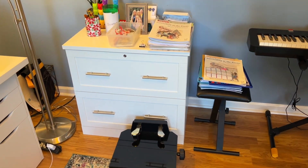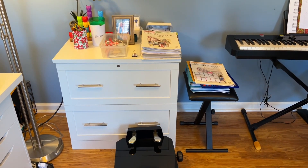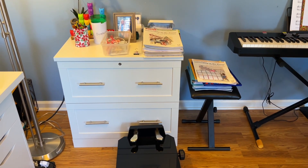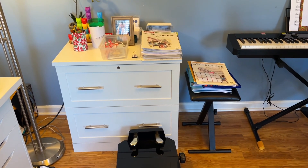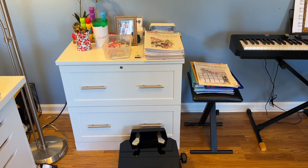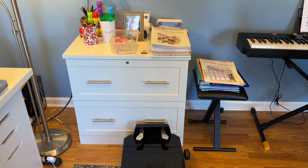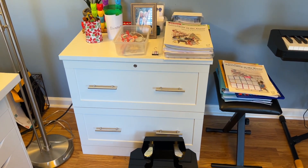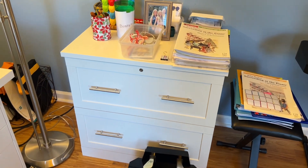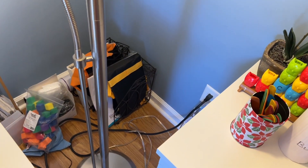Over here you can see what I have on my keyboard bench — there's my pedal extender. I have games and things in the bottom drawer of this lateral file, and in the top drawer I have my quick-grab organ music. Most of my organ music is boxed up elsewhere, but my degree is in organ so I have a ton of organ literature. I keep the quick-grab stuff I might need for when I'm playing at my church or subbing in that top drawer.